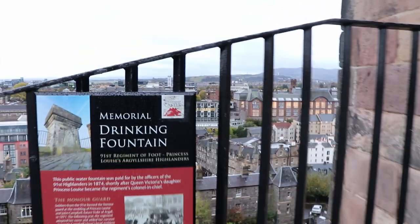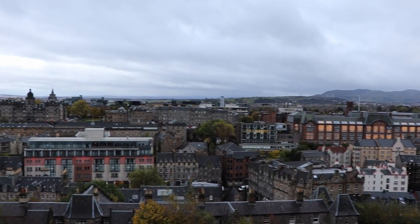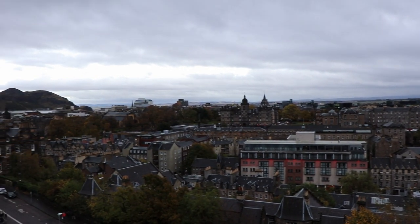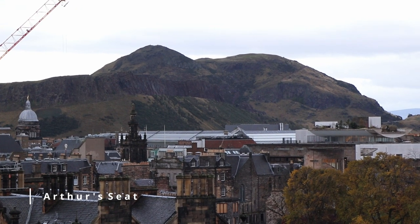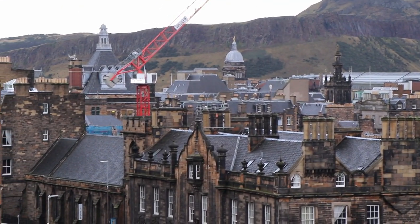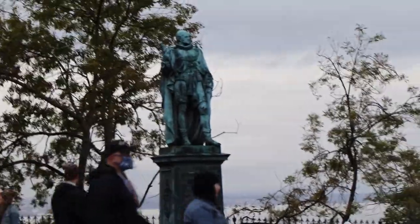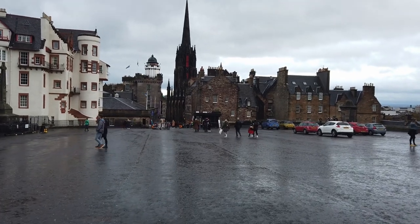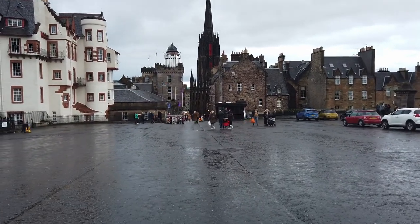Das war hier die Trinkquelle. Der Arthur's Seat ist schon ein recht hoher Berg, dafür dass er mitten in so einer Stadt steht. Wir laufen jetzt die Royal Mile ein Stück runter und suchen uns da irgendeinen Kaffee, weil die Corinna einen Kaffee braucht. Nur die Corinna, ja. Wir werden auch irgendwann mal in das Edinburgh Castle reingehen. Heute ist jedoch nicht der richtige Tag dafür.